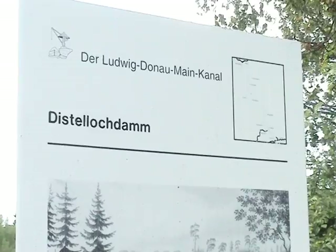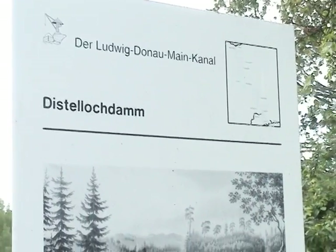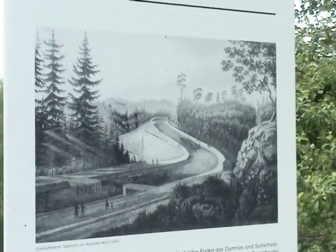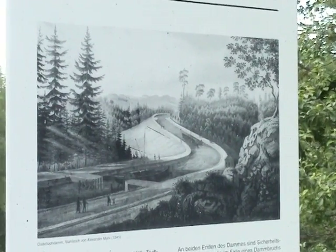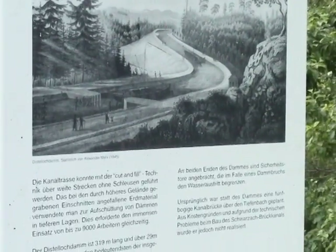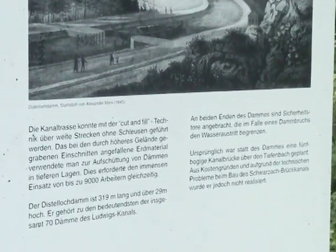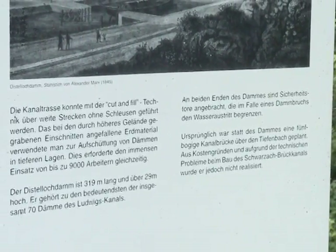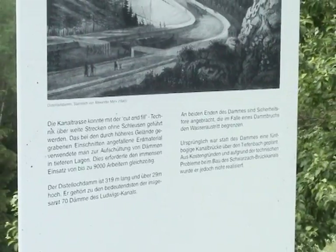Der erste Damm der Scheitelhaltung aus nördlicher Richtung war der Distellochdamm. Er gehört zu den bedeutendsten der insgesamt 70 Kanaldämme. Mit einer Höhe von 29 Metern war ursprünglich eine fünfbügige Kanalbrücke über den Tiefenbach geplant. Aus Kostengründen und aufgrund der technischen Probleme beim Bau des Schwarzachbrückkanals wurde jedoch die Dammlösung bevorzugt.